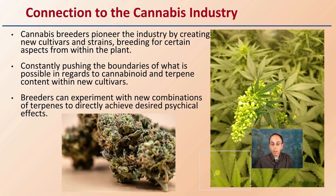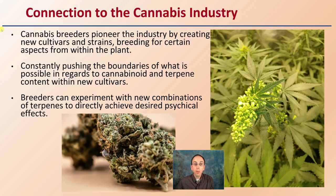The connection to cannabis, just in general, is that cannabis breeders pioneer the industry by creating new cultivars and strains, breeding for certain aspects from within the plant or within different isolated plants. They're constantly pushing the boundaries of what is possible in regards to cannabinoid and terpene content with new developed cultivars.